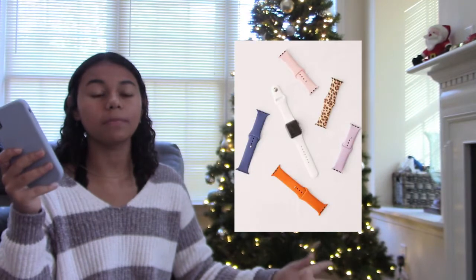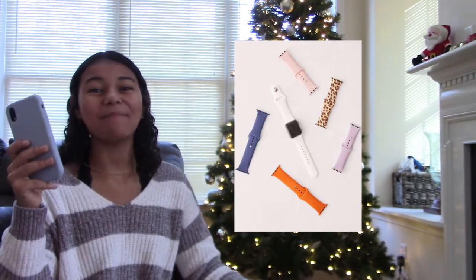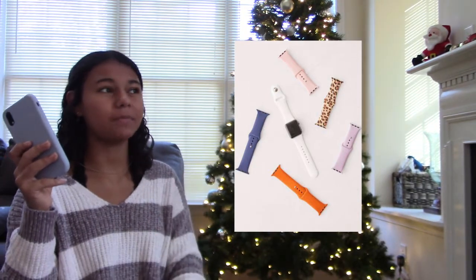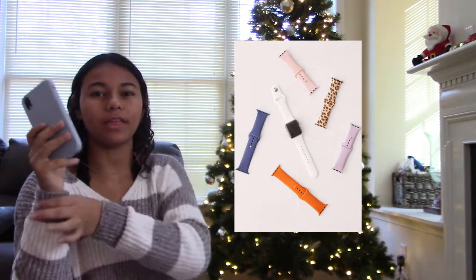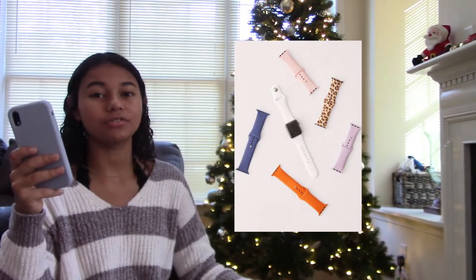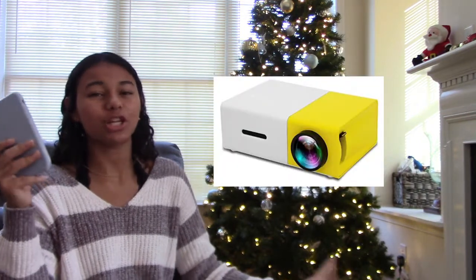That brings me to the next one: an Apple Watch band. You can make them so cute — they have so many different ones and you can make them look like jewelry, like bracelet ones or scrunchie ones. There are so many different ones. The next one is a mini projector — projectors can get pretty expensive but there are little mini ones you connect your phone to.